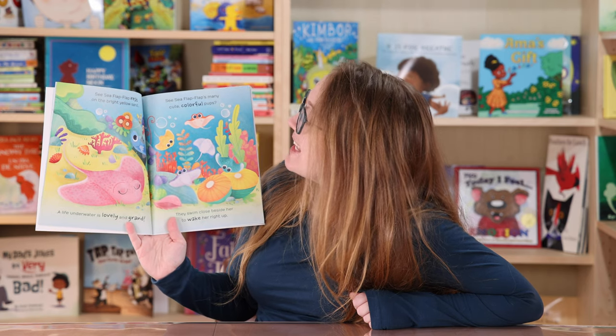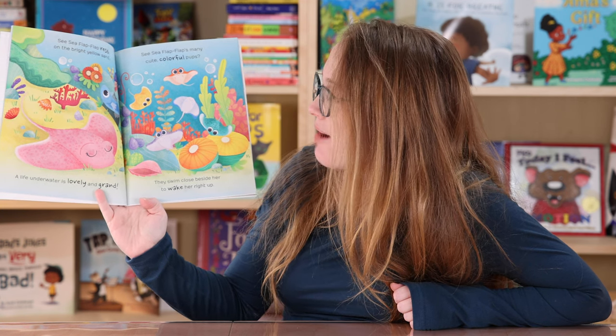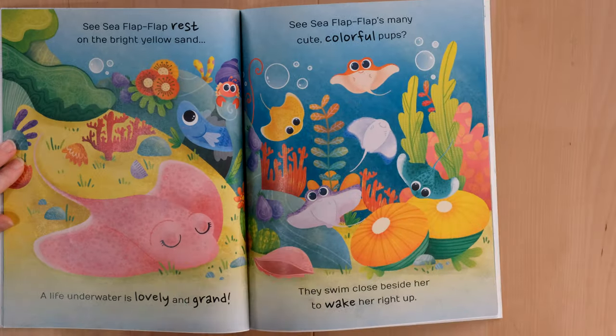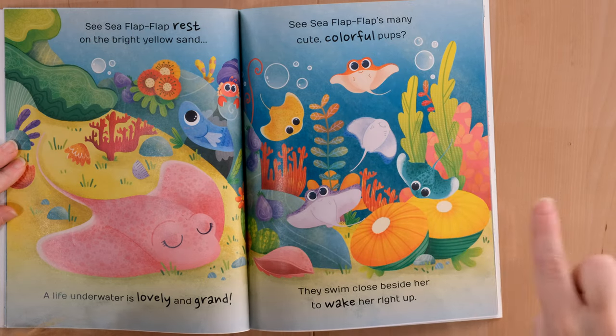A life underwater is lovely and grand. Sea Sea Flap Flap's many cute colorful pups — they swim close beside her to wake her right up. So the pups are her babies. How many babies can we count? I see one, two, three...